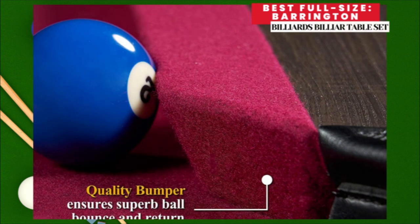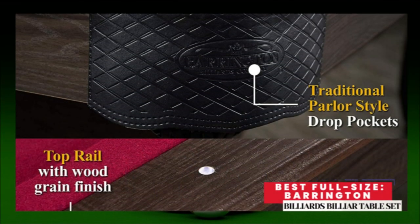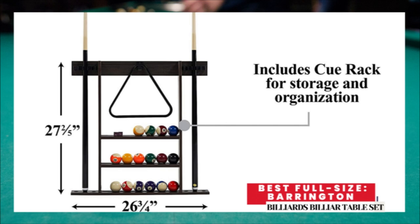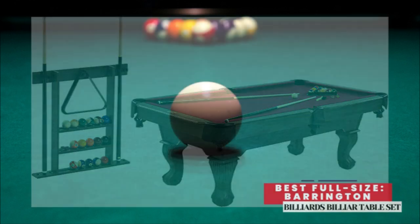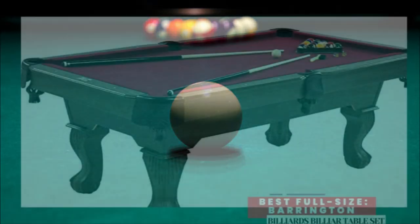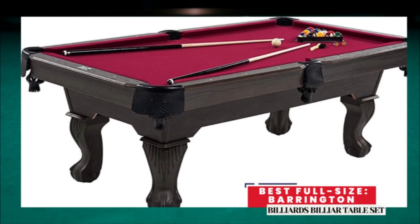Critically, some customers said that the assembly process was arduous, and others complained about the pool cues warping easily. It's the most expensive pool table in this review. About this item: family fun that develops physical, mental, and emotional control in people of all ages. The stacking ball and claw leg design is richly ornate. Strong deck support is made of 18mm particle board with a professional-grade wool blend green felt surface. The 23-piece set includes the Barrington billiard table, two cue sticks, two chalk cubes, one triangle rack, one felt brush, fifteen numbered billiard balls, and one cue ball.